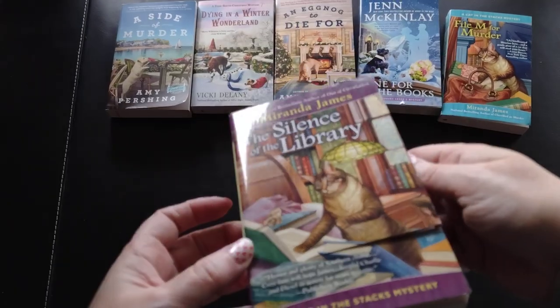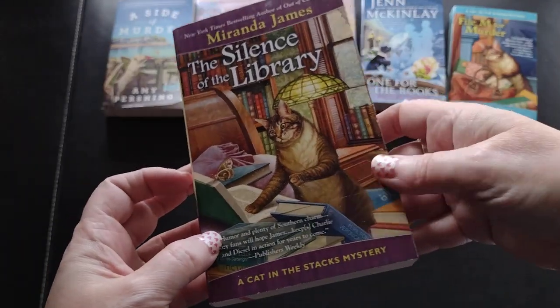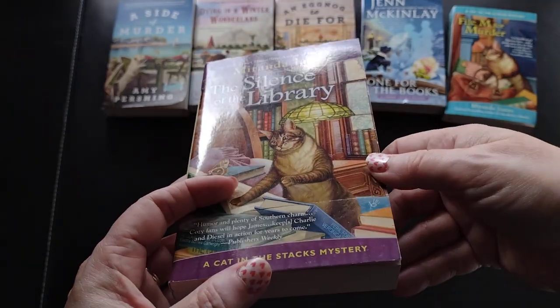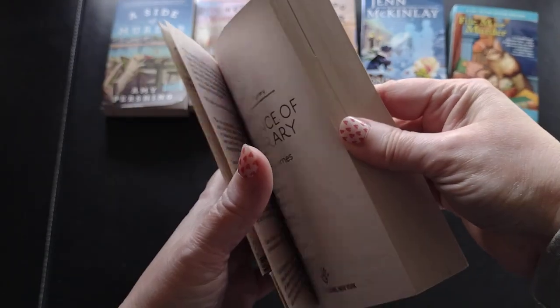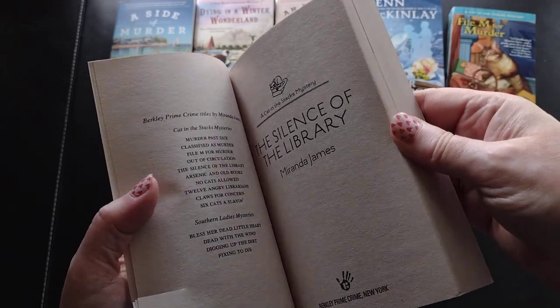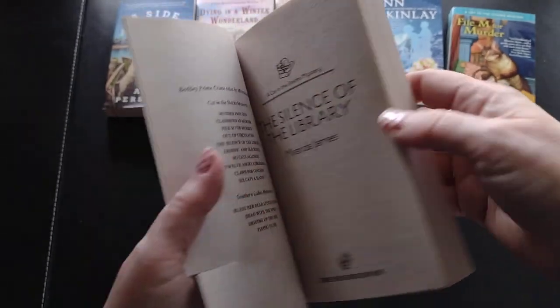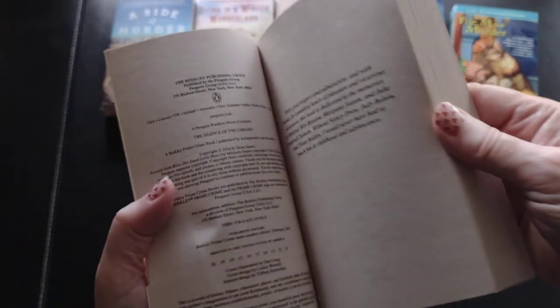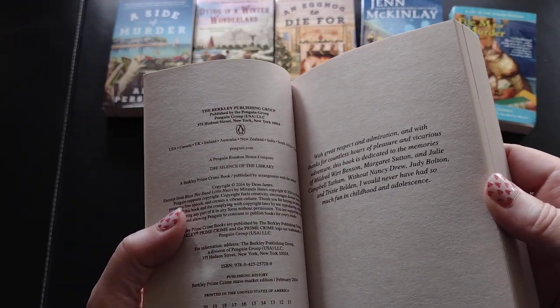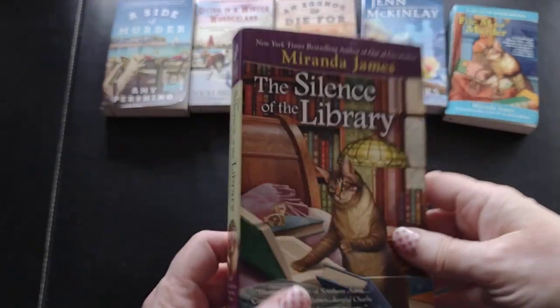Oh, this one got cut - look at that! That was not me opening the box; I did not take any scissors to it. That's a bummer. Thankfully it's not really into the book itself, so I'll have to tape it. This is a 2014 release.